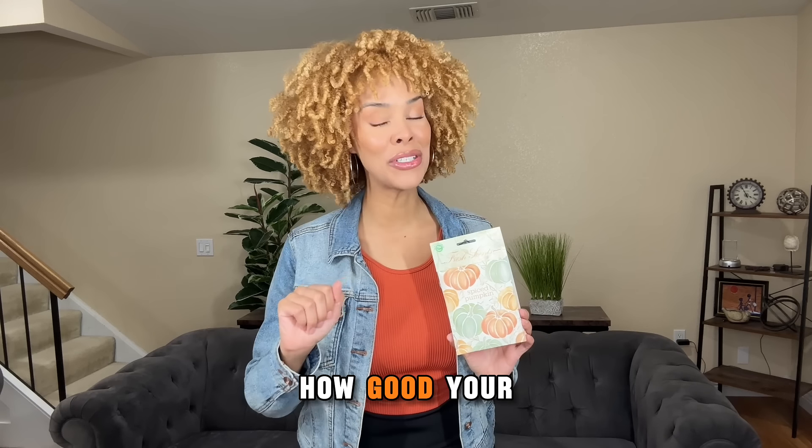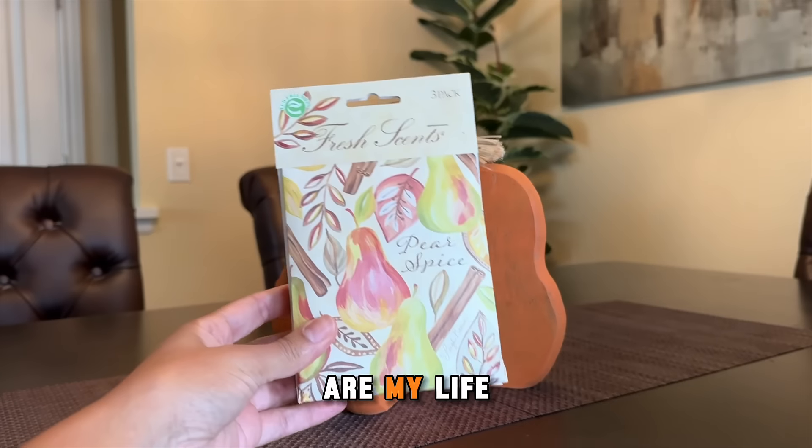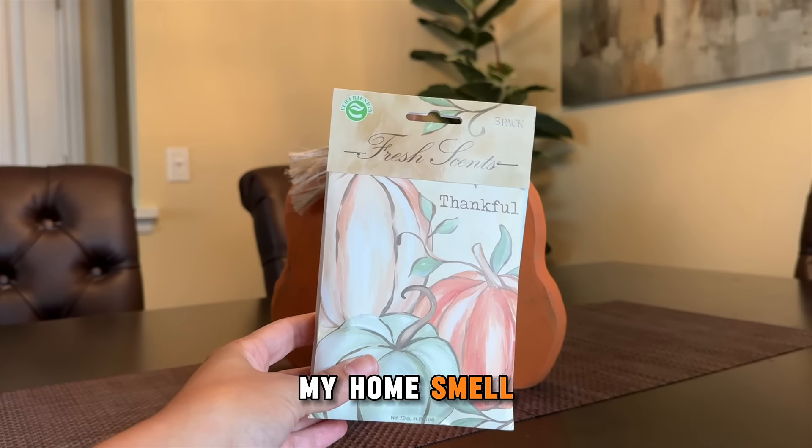If you hate getting compliments on how good your home smells, keep scrolling. These sachets from Fresh Scents are my life hack for making my home smell so good.